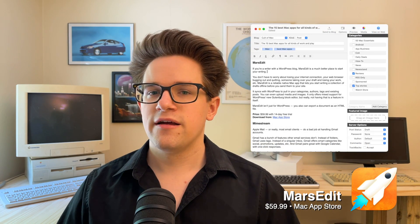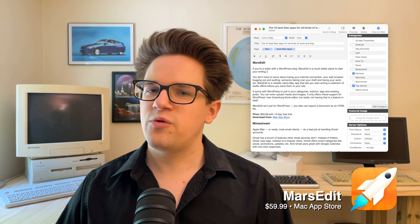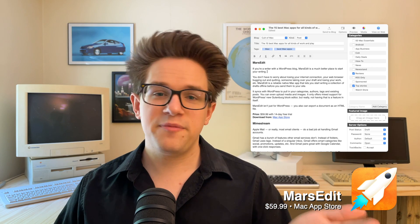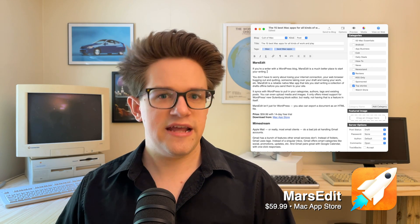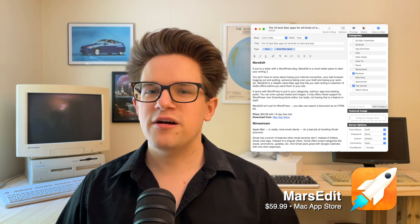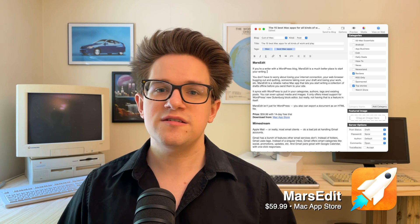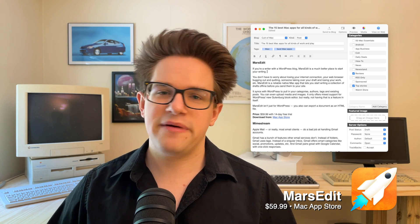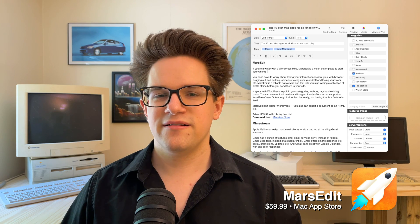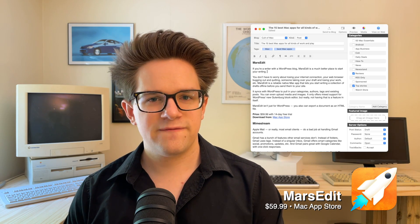If you're a writer with a WordPress blog, MarsEdit is a much nicer place to start your writing. You don't have to worry about losing your internet connection, your web browser bugging out, another author taking over your draft, or any of the other many problems you've probably experienced. MarsEdit is a reliable native Mac app that lets you build an offline collection of drafts to send to your site or publish directly. It syncs with WordPress to pull in your existing categories, tags, authors, and post history, and you can upload new images and videos to your media library. It's available with a 14-day free trial for $59.99 from the Mac App Store.